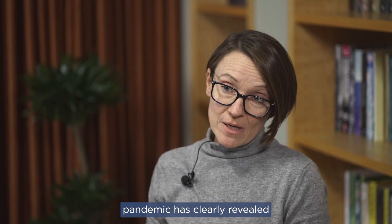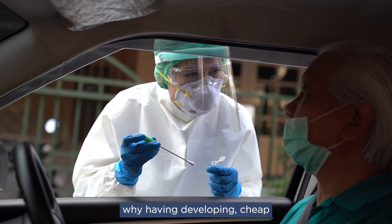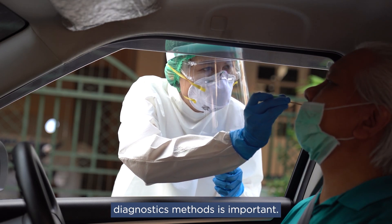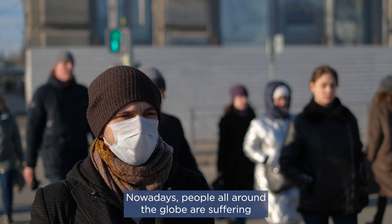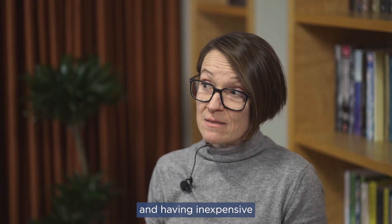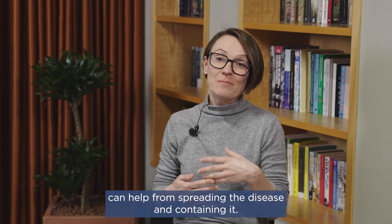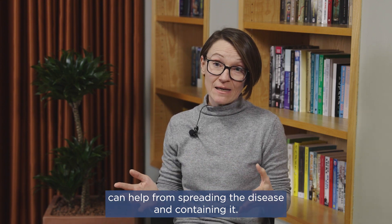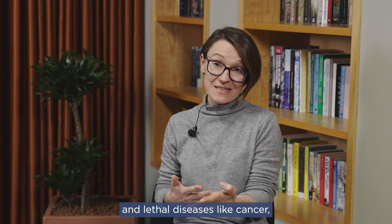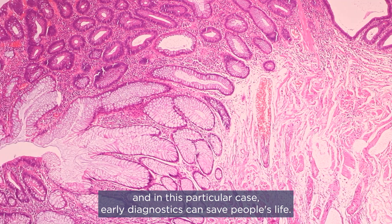The recent COVID-19 pandemic clearly revealed why developing cheap and accurate diagnostics methods is important. Nowadays people all around the globe are suffering from different infectious diseases, and having inexpensive, simple and on-site diagnostic methods can help from spreading the disease and containing it. On the other hand, we have prolonged and lethal diseases like cancer, and in this particular case, early diagnostics can save people's lives.